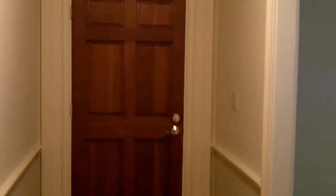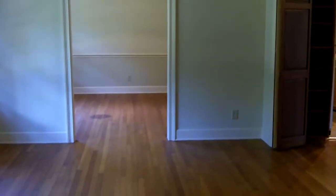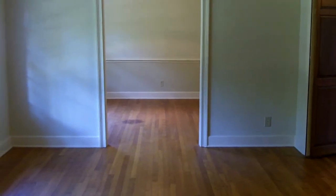We just walked into our newest home for rent in Northeast Jackson. It's a fully renovated three-bedroom, two-bathroom home with a bonus room as well.